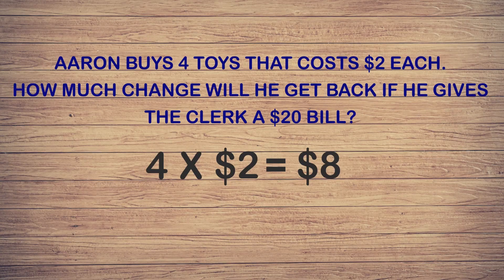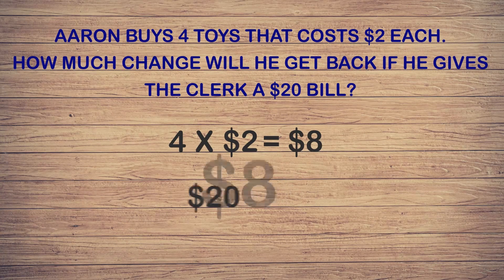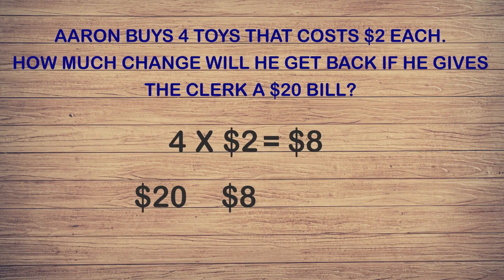The next step is to find out how much change Aaron will get back after giving the clerk a twenty dollar bill. Aaron paid eight dollars for the four toys, so to find the change we need to subtract eight dollars from twenty. Twenty minus eight equals twelve. Aaron will get twelve dollars back after buying the four toys that cost two dollars each. Great job, guys!